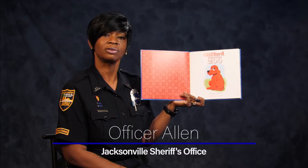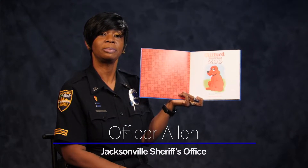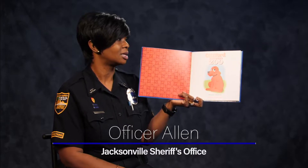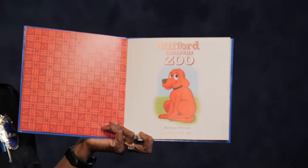Hello friends, I'm Officer Allen with the Jacksonville Sheriff's Office and I am here with Blue for Books to read for you today. The book that we're going to read first is called Clifford Visits the Zoo.